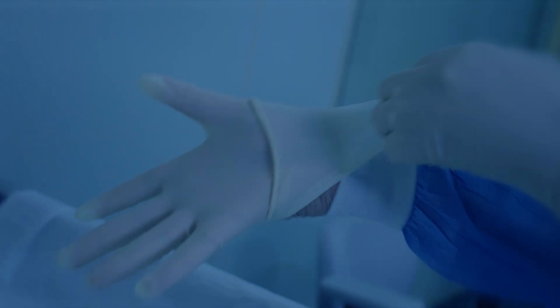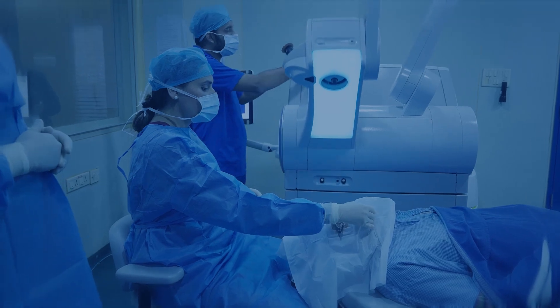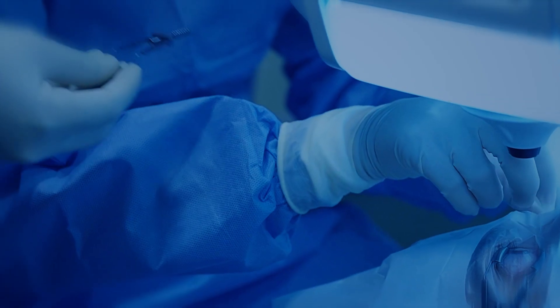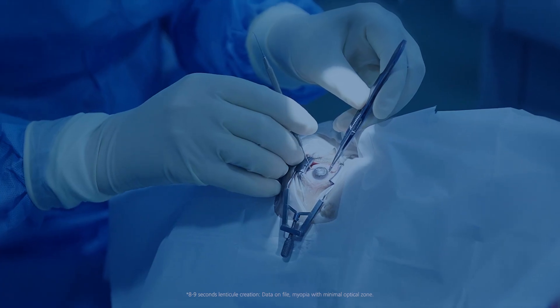The biggest benefit of treating patients with the Zeiss Visumax 800 is obviously the speed, with a four times higher laser repetition rate — which is eight to nine seconds versus 27 seconds with the previous laser.